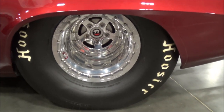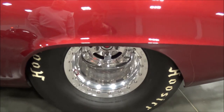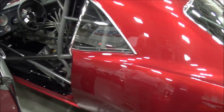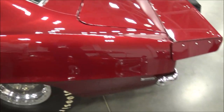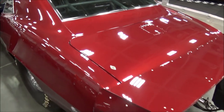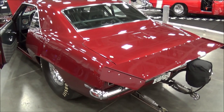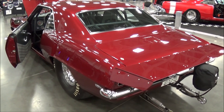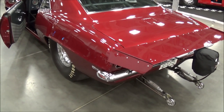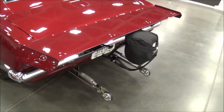It's a Moser 9-inch Ford rear. What kind of gears are you running on the street? It's got a 4.87 rear gear. The tires are 22.5/33 Hoosier Quicktime Pro, so the tires are so tall that to get it to run decent at the track, we had to go with that 4.87 gear.